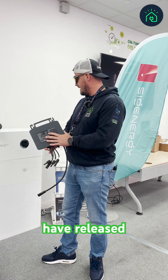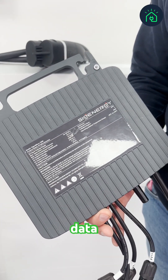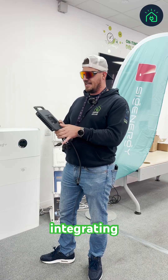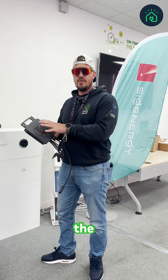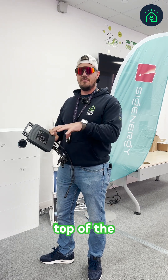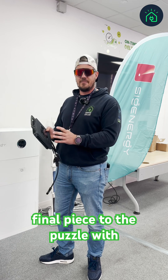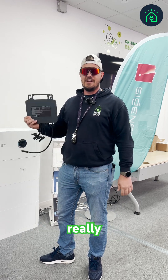SIG Energy are known for their high quality data in the app, and by integrating the micro level, the per-panel data at panel level, on top of the platform, it's going to give us pretty much the final piece to the puzzle with the SIG Energy brand. Really excited for this.